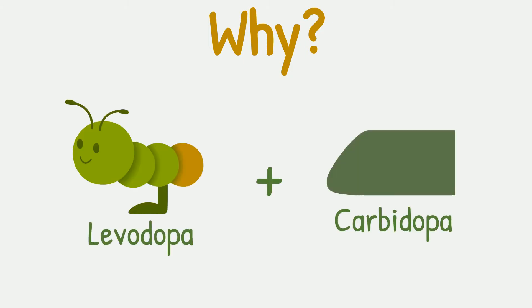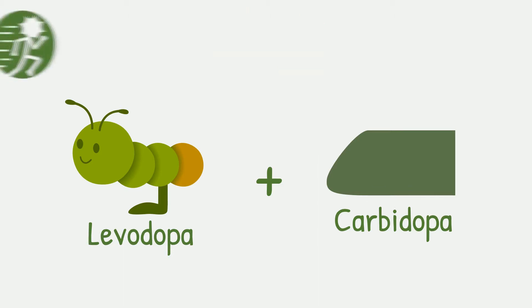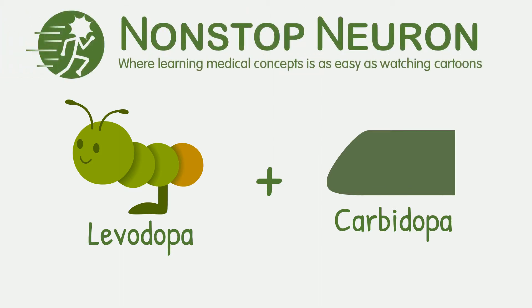Do you know why levodopa and carbidopa are given together when treating Parkinsonism? Welcome to nonstopneuron.com where learning medical concepts is as easy as watching cartoons. In this video we will see the benefits of combining levodopa and carbidopa. Let's get started.